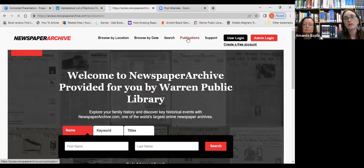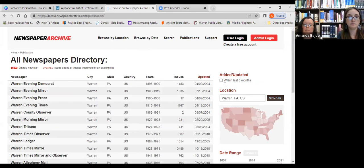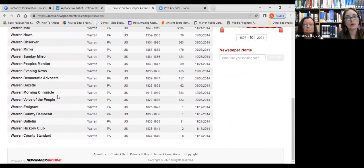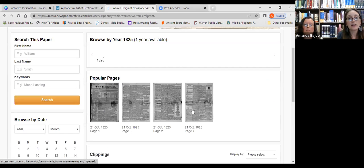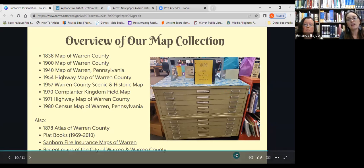Searching the Newspaper Archives database under Warren, Pennsylvania, reveals that Warren had several newspapers over the years, many overlapping each other. The oldest available online is the Warren Immigrant. Clicking into it, there is one publication from October 1825 with four pages. You can click directly into the paper and use zoom, cropping, and other tools to explore the content.